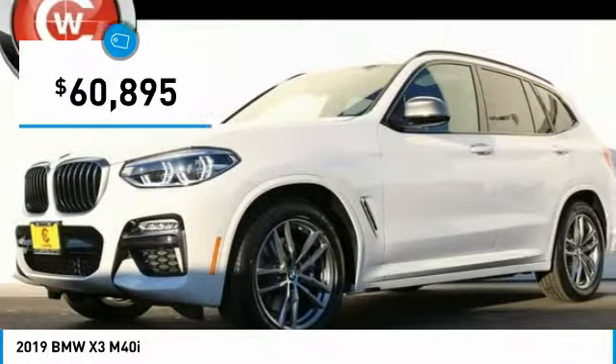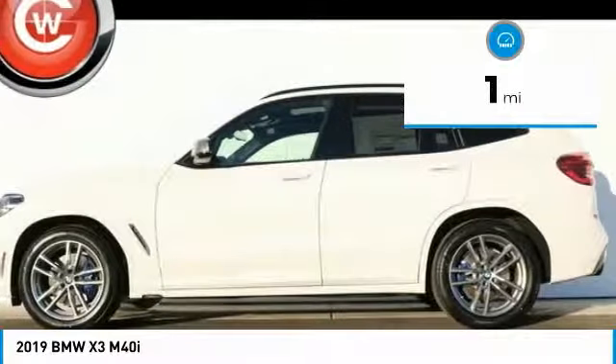And is priced below $65,000. This vehicle has less than 100 miles.